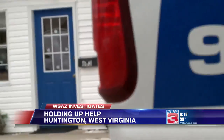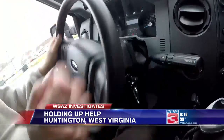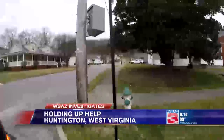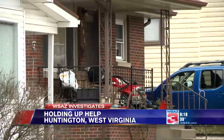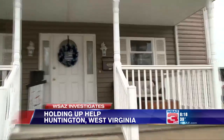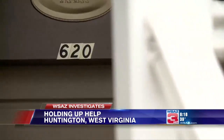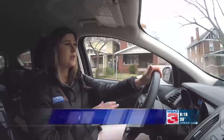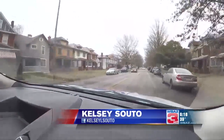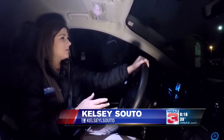Driving through neighborhoods, we found home after home with addresses that were anything but easy to read. This house right here — what's the address here? Looks like 620. Even during the daytime, from the roadway, it can already be hard to see certain numbers just based on their color, size, and placement. Fast forward to nighttime, and those small, hard-to-find addresses become nearly impossible to see.